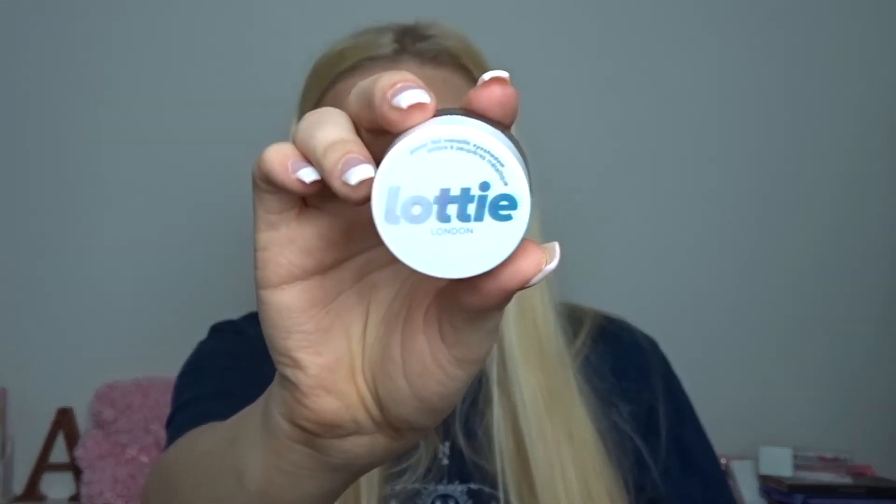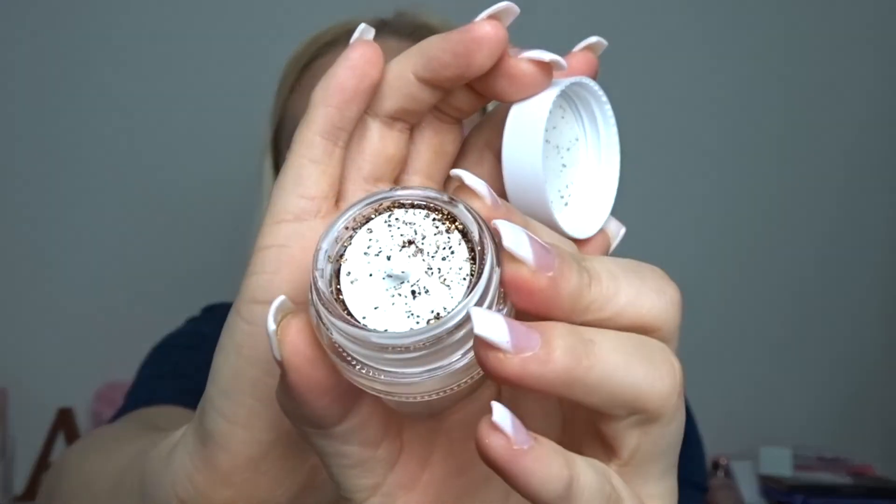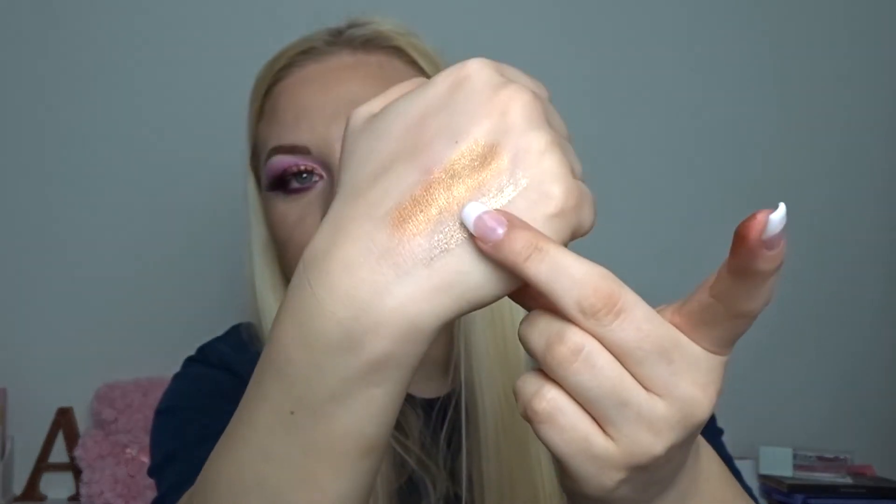The last thing in the box is by Lottie London — it's a Power Foil in the shade Golden Hour. Oh my god, it's like a loose pigment! Look how stunning that is — a bronzy gold color, literally golden hour. It says: 'Pack on the power with Power Foil. This versatile high-coverage metallic gold eyeshadow is designed to give you an intense foil finish in just one swipe.' It looks stunning both blended out and layered up for a more glam, glowy eye look. This retails for £6.95. I didn't know Lottie London did these but after seeing that, I'm definitely going to check them out!